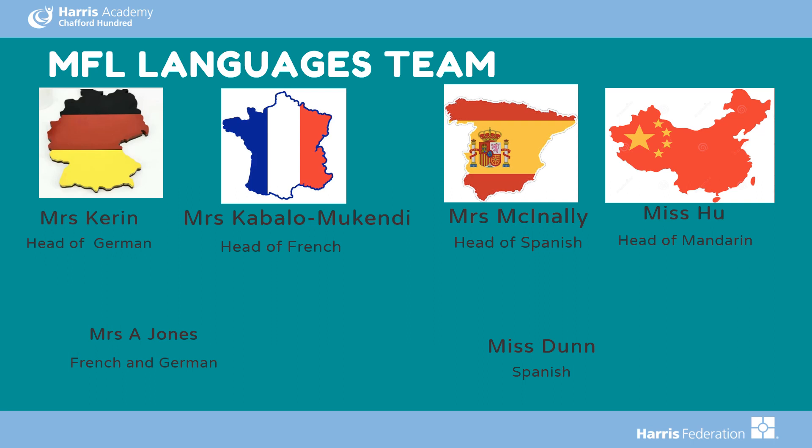To introduce the MFL languages team at Hatch: we have Mrs. Keren, head of German; Mrs. Caballo-McKendie, head of French; Mrs. McAnally, head of Spanish; and Mrs. Hu, head of Mandarin. Our teachers for French and German are Mrs. Jones and Mrs. Dunn for Spanish. Please talk to any of your teachers if you have any questions about GCSE languages.